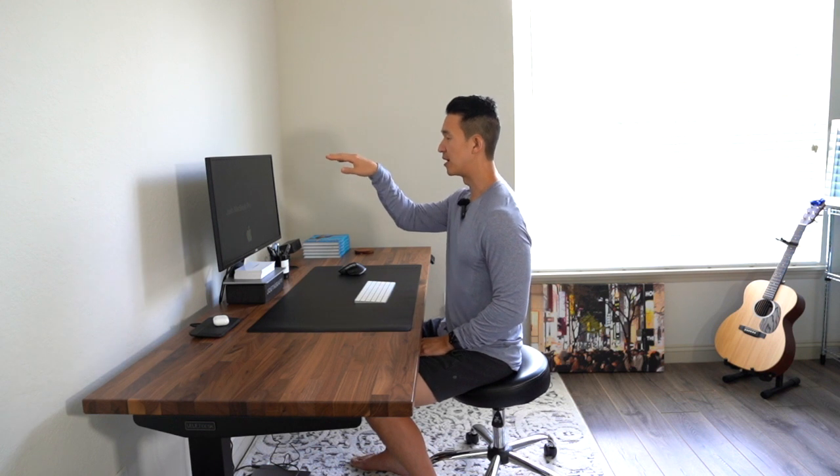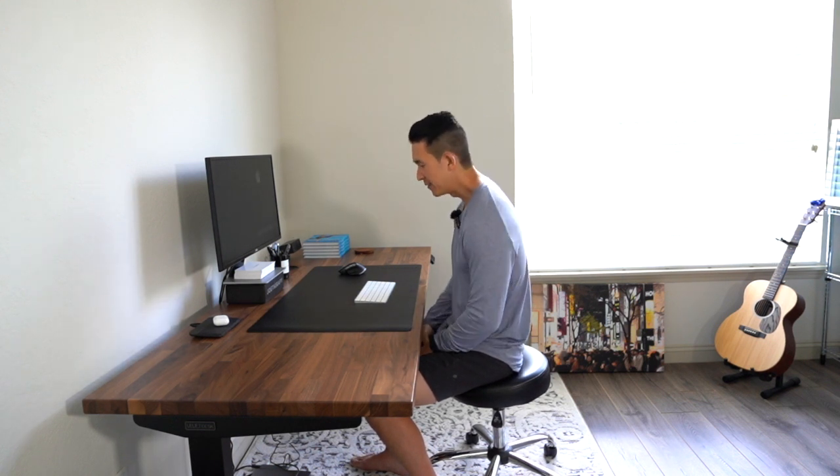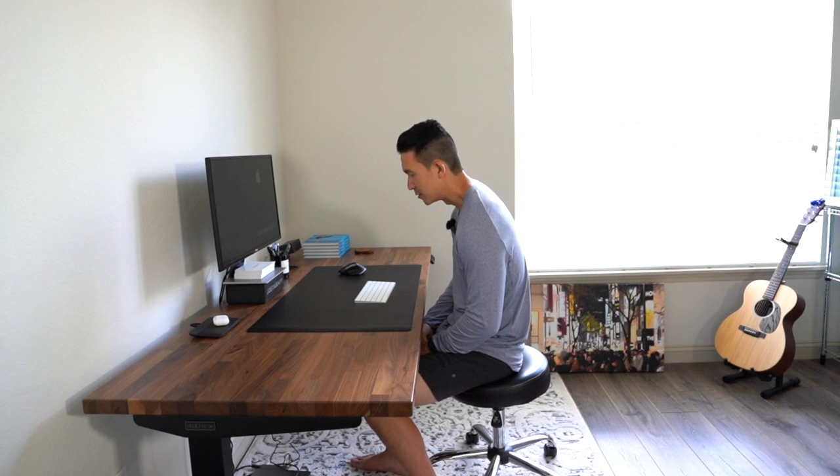Tip number one is optimizing your monitor height. If you have a laptop or an external monitor, having the monitor set up about eye level or slightly just below is going to be optimal. When we're looking at a monitor that's down towards the desk, we tend to round forward. Keeping it at eye level helps create better posture in our upper body and mitigates the effects of being hunched over all the time.